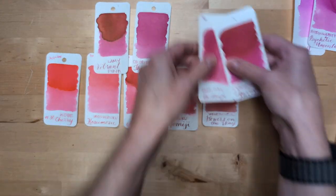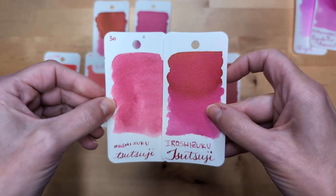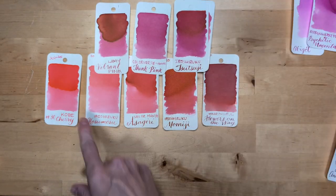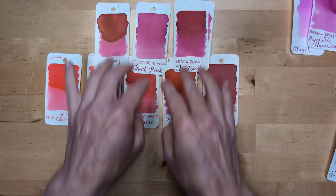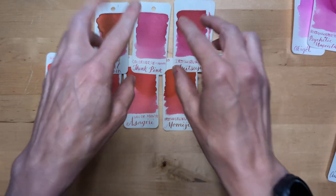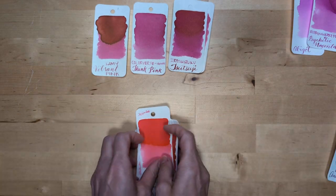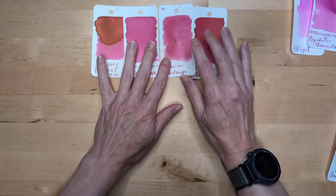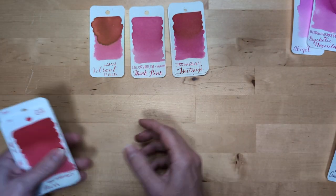Then you have Colorverse Think Pink. And here's the Tsutsuji card that I redid — so different. This is fresh. These are all redder by comparison. If you see these here, they're far bluer. I'm hiding that old Tsutsuji card though, because it's a liar.